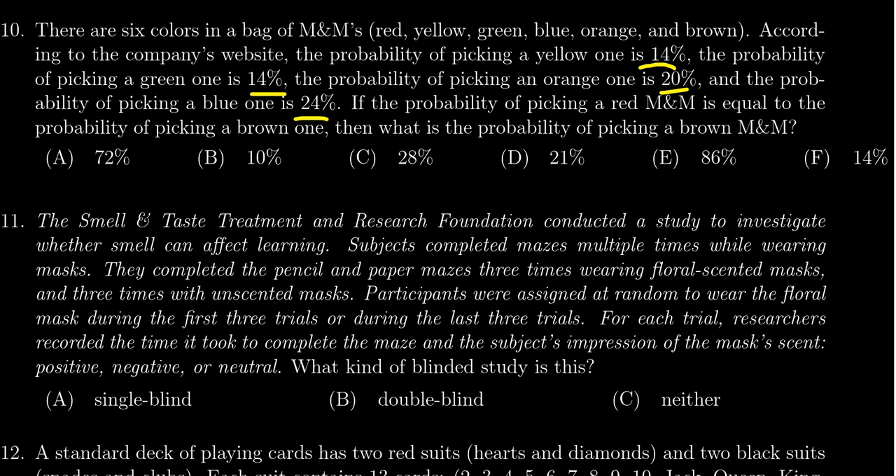Notice that the sum of all these probabilities has to be 100%. What we've seen already is 14% plus 14% plus 20% plus 24% — that is the stuff we know so far.